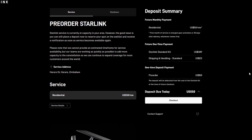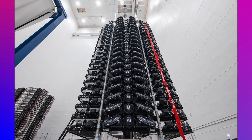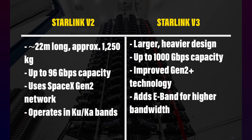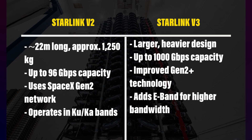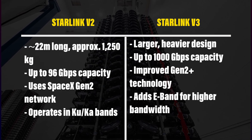Starlink is pinning their hopes on their V3 satellites, which are way better than the current V2 satellites. Here's a side-by-side comparison: while the V2 satellites have a max speed of 96 gigabits per second, the V3 satellites offer speeds up to 1,000 gigabits per second.